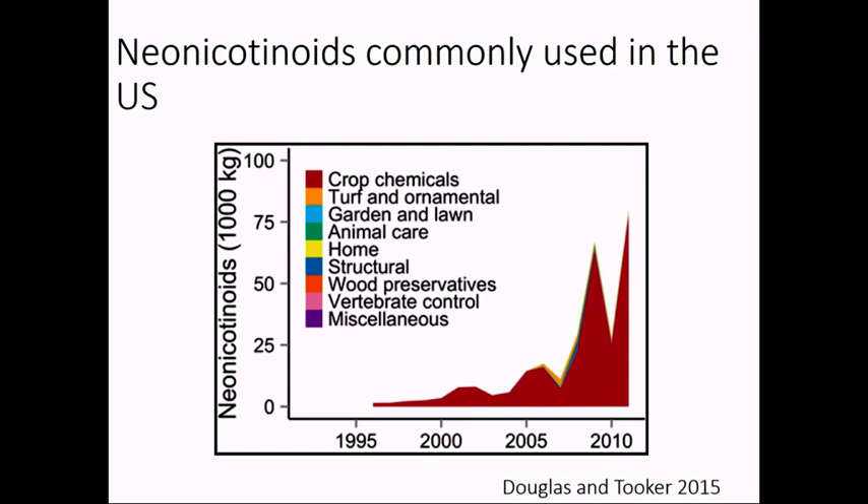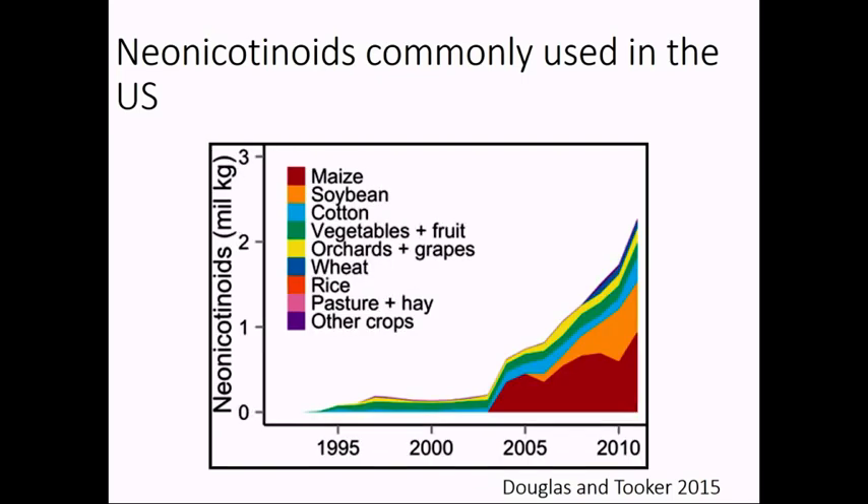This shows the use of neonicotinoids across a lot of different scenarios — crop chemicals, turf and ornamental, garden and lawn. Because they're broad spectrum, systemic, and fairly harmless to humans, they've been put to use in a lot of places. But it's the use in crops like corn and soybeans that dominates usage in terms of pounds of active ingredient. With first approval in the early 2000s for soybeans and corn, it's been estimated that up to about 90% of all corn has a neonicotinoid seed treatment, and up to 60% in some areas for soybeans.